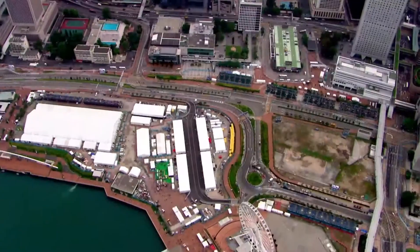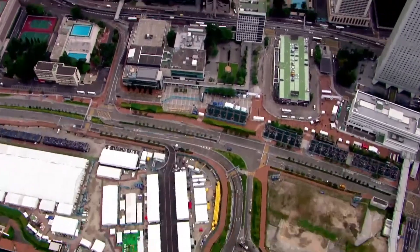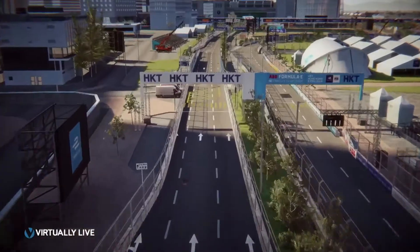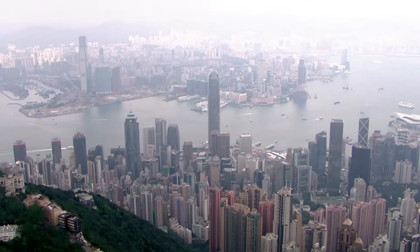How are you feeling about this track? I think every Formula E track that we go to is pretty exciting and unique in its own way. There's absolutely zero room for mistake. The cars are difficult to drive. But when you drive down here and you see all the buildings around you and you know where you are, I'm just excited to get going.